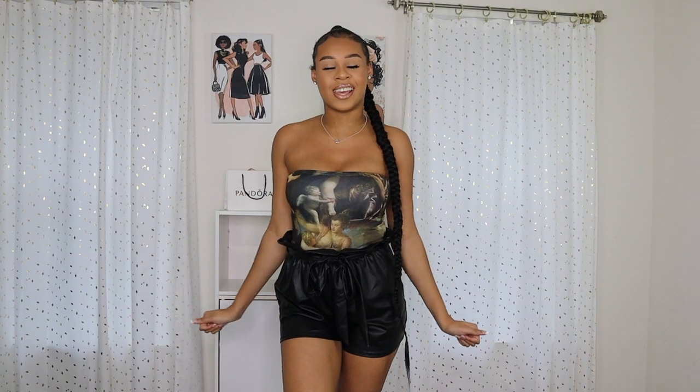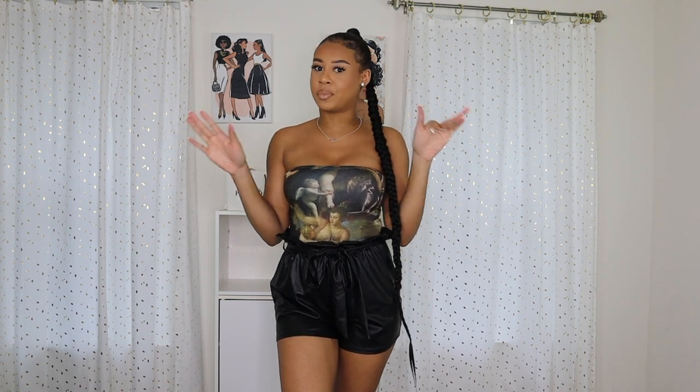Welcome back to my channel. It's Na'ala. Today I am back with another haul slash lookbook video. I wanted this to be a little different — I won't be talking through this one. This video is going to be me showing you guys different vacation looks and outfits I paired together.